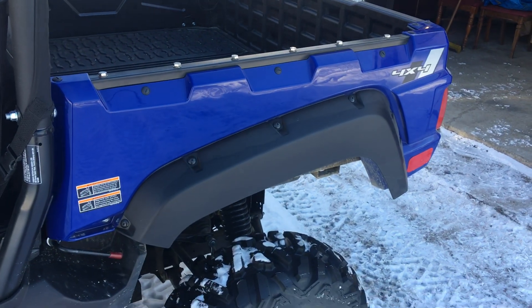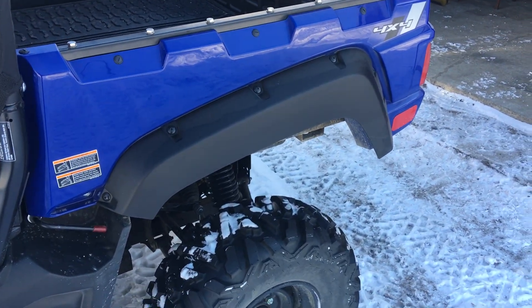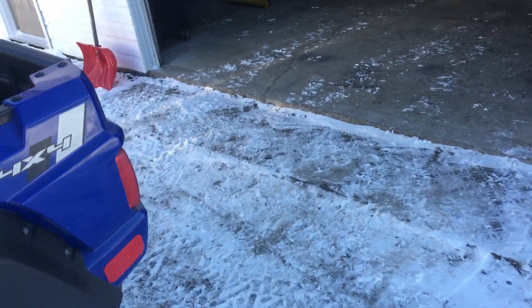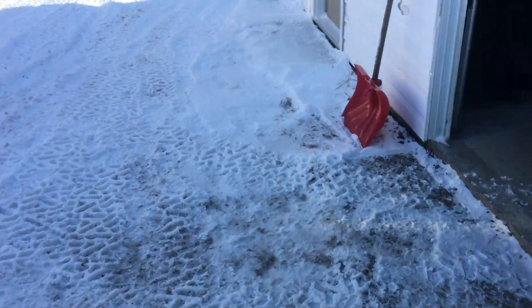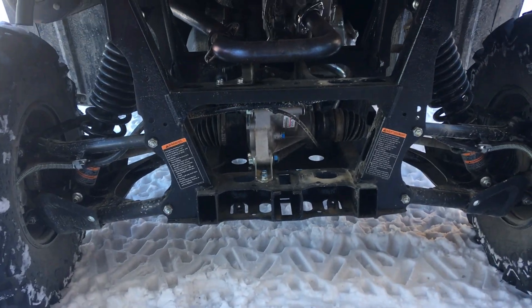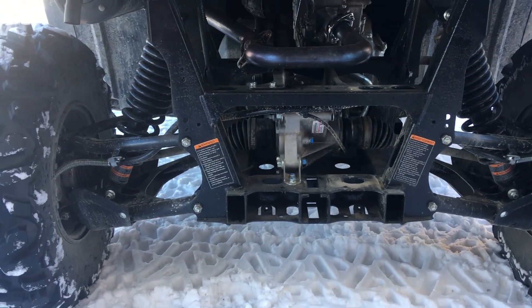We added the fender flares — you've got to add something. I also didn't go crazy with the undercoating on this one; I just did the inside of the chassis and frame rails.